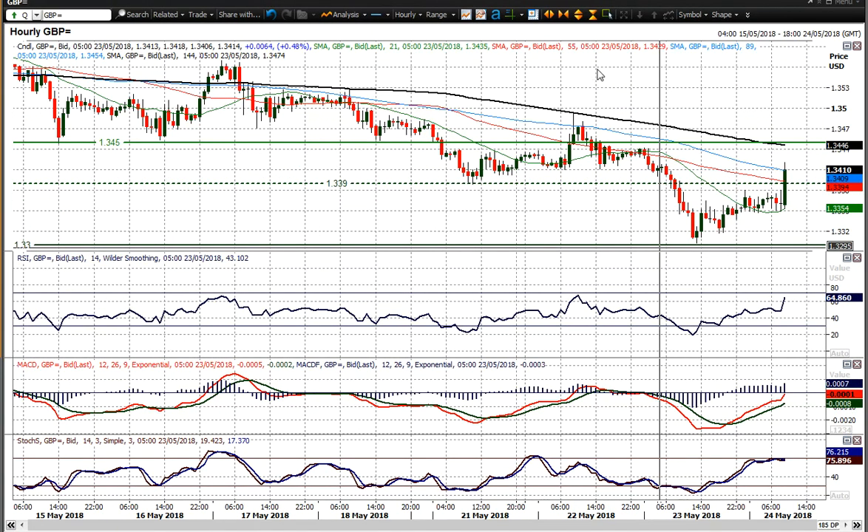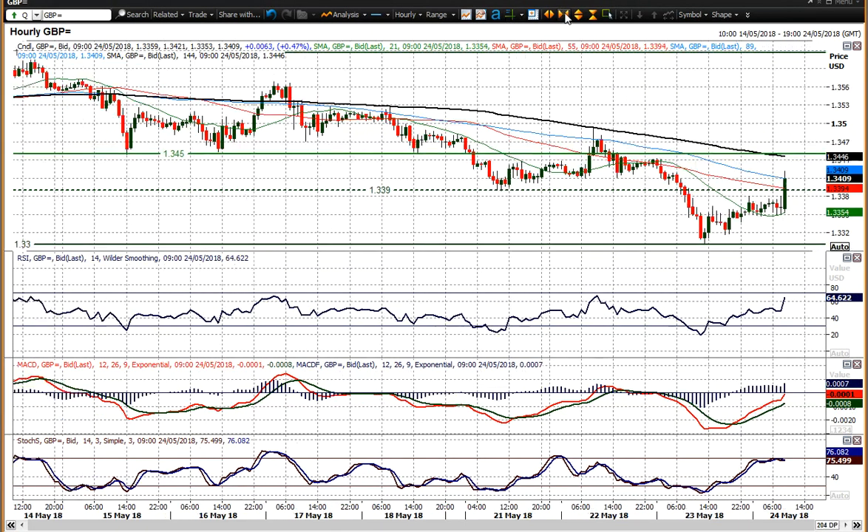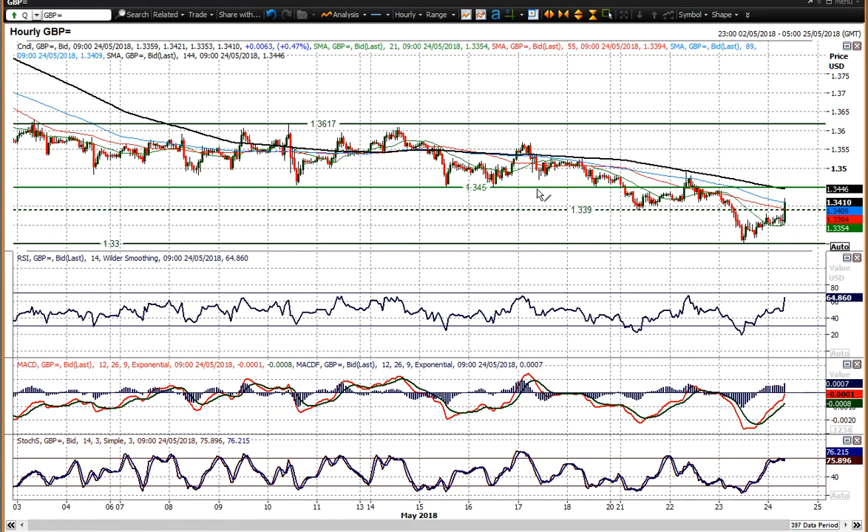It's just unwinding back within the sort of recent trend of lower highs and lower lows, and we've got the resistance band between 1.3390 and 1.3450, which is basically now a sell zone.